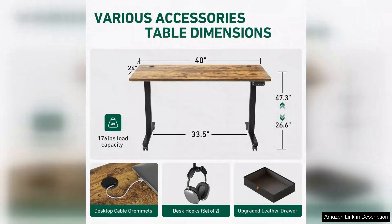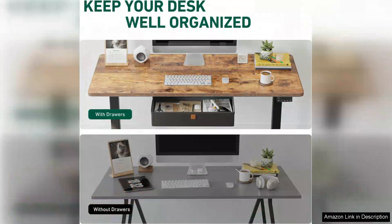The desk stability at both low and high settings is commendable, providing a sturdy surface for all your work needs. The integrated drawer is a thoughtful addition, offering convenient storage for office supplies and personal items. This helps maintain a clutter-free workspace, allowing for better focus and productivity.